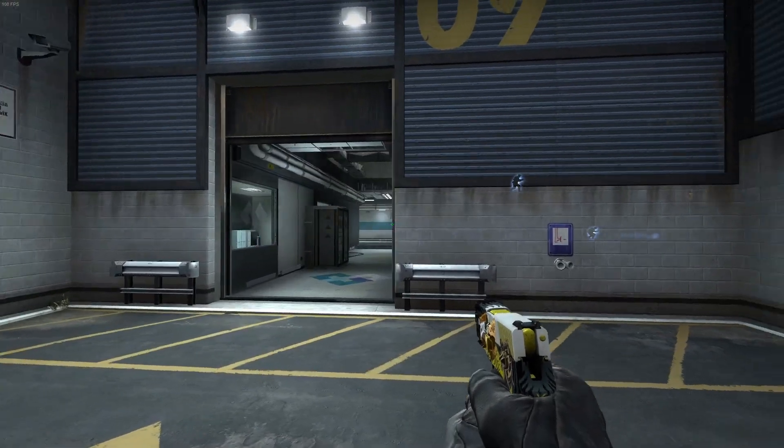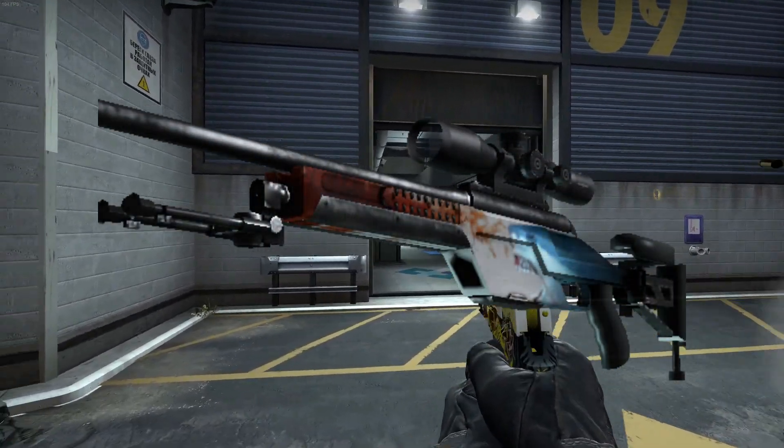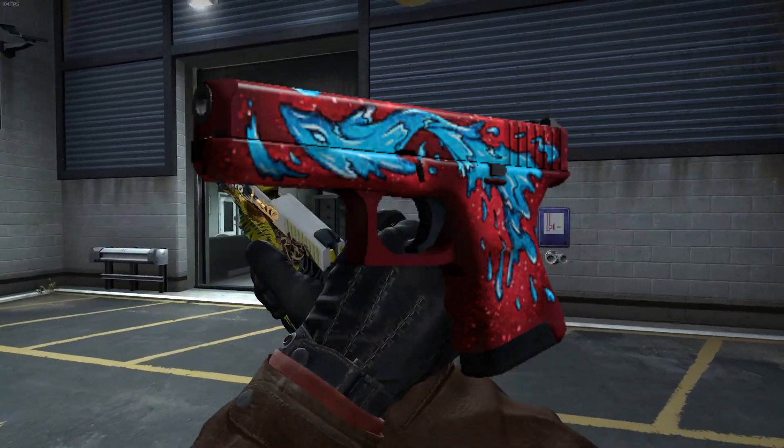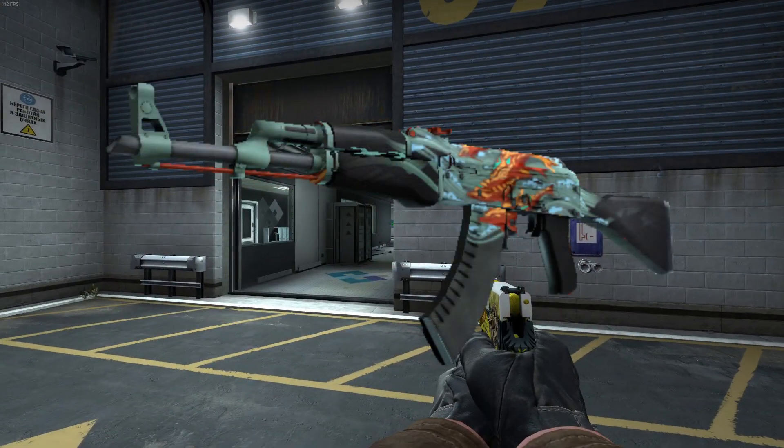So what is a liquid skin? The SSG Blood in the Water is not a liquid skin. The Glock Water Elemental is also not a liquid skin. Nor is the Aquamarine Revenge.